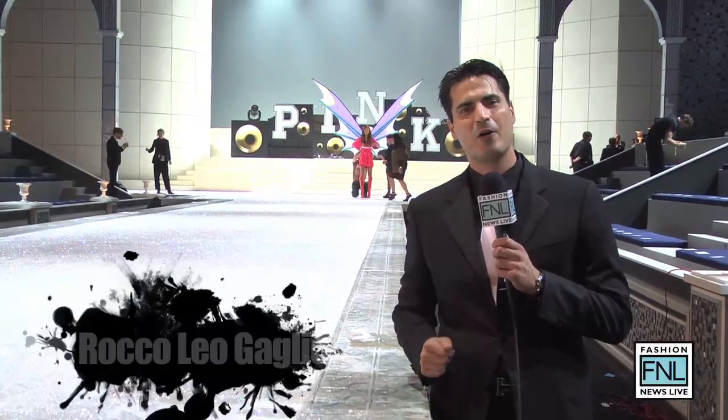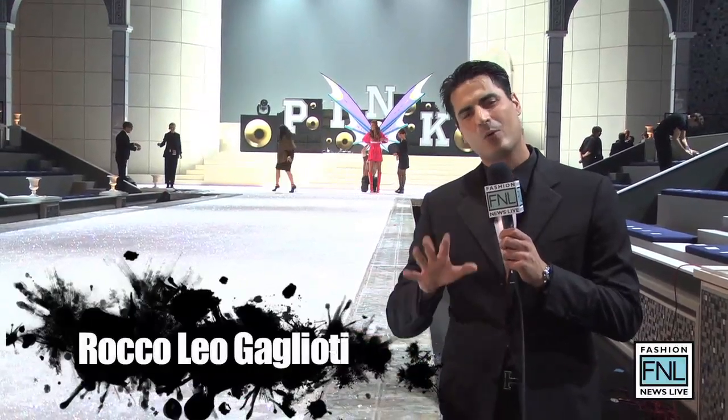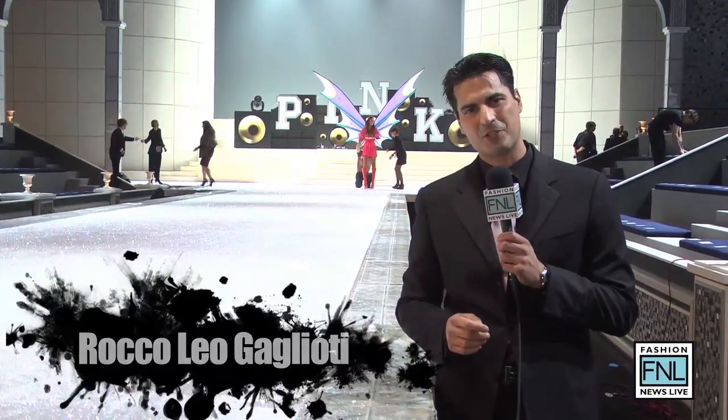Welcome to Fashion News Live. I'm your host Rocco and I'm here next to the runway where the Victoria's Secret 2011 fashion show is about to happen.